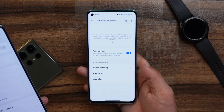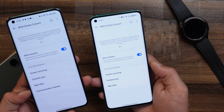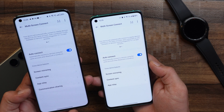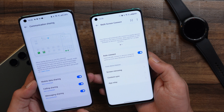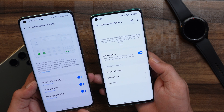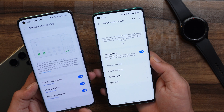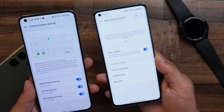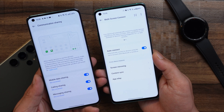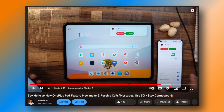On my OnePlus 11, under multi-screen connect, there's a new feature called Communication Sharing. This is a very useful feature where you can share data, messages, and calling services. If you've purchased the OnePlus Pad — which doesn't come with LTE support — you can still enjoy 5G services, make and receive calls on your OnePlus Pad, if you have this feature on your OnePlus smartphone. Right now it's not available on the OnePlus 8 series, but hopefully they'll add it in the future since not everyone upgrades their device quickly.